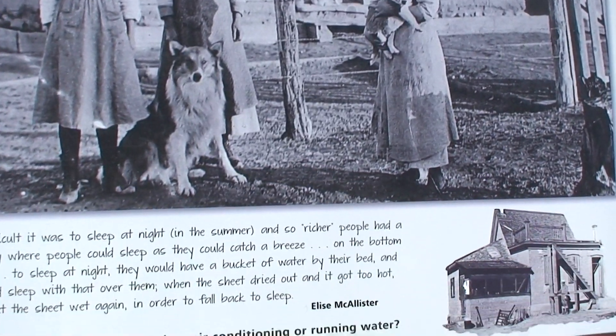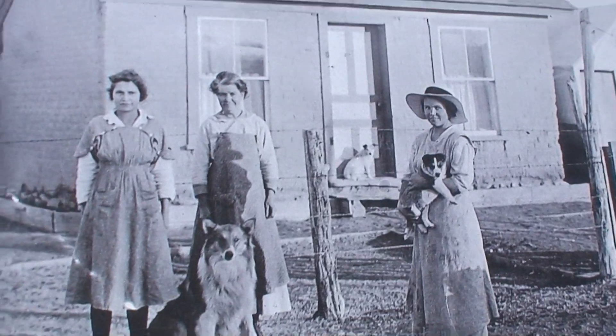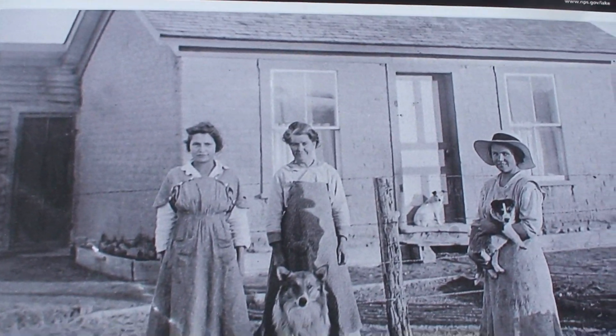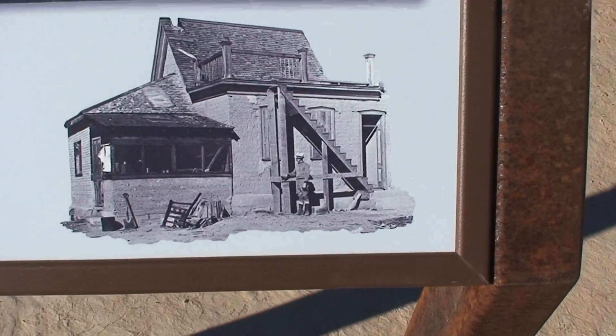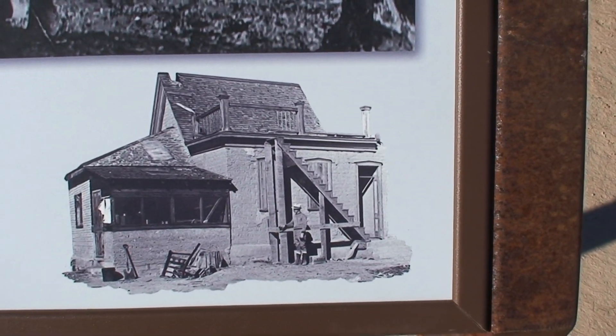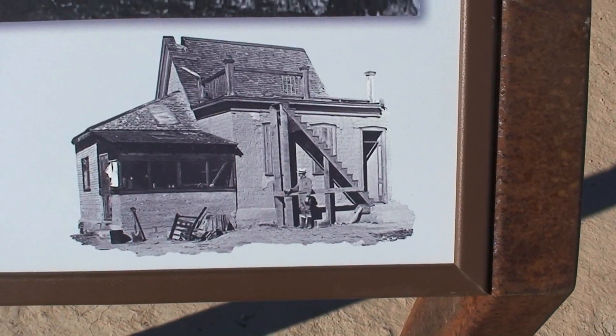How would you have coped without electric lights, air conditioning, and running water? Please leave comments in the comment section below. And here is another house.